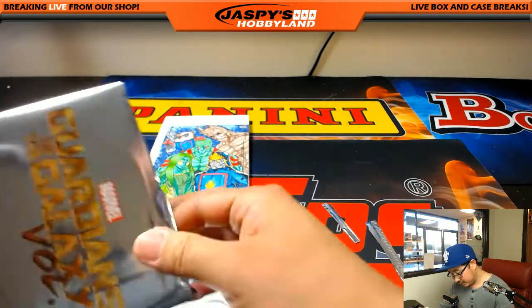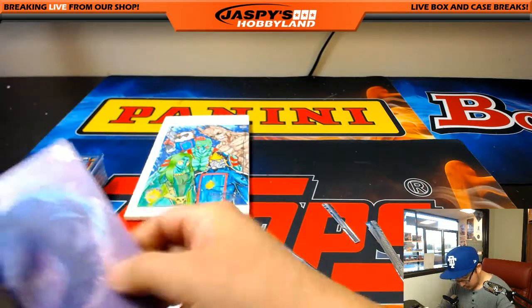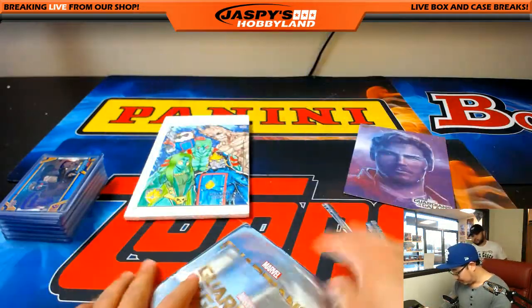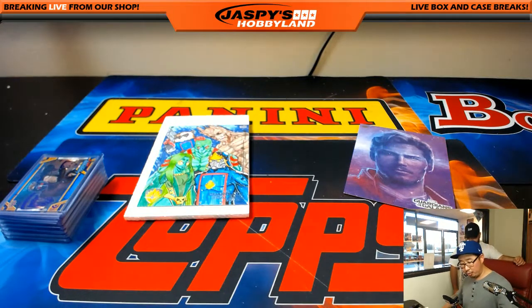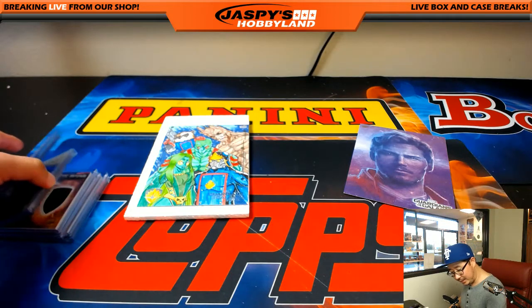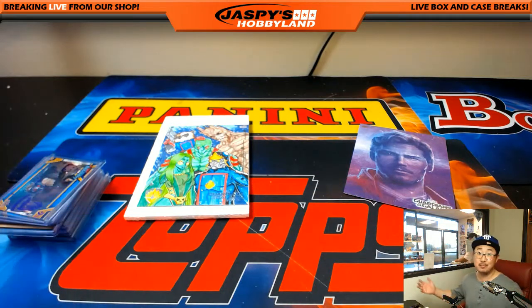The other box topper is Star-Lord. And that's it, folks. Mark, congratulations — you got the Groot wood, which was cool, a bunch of foil parallels, and then you got the 5x7 sketch right there. Nice. Thanks very much, Mark. Appreciate you getting in.